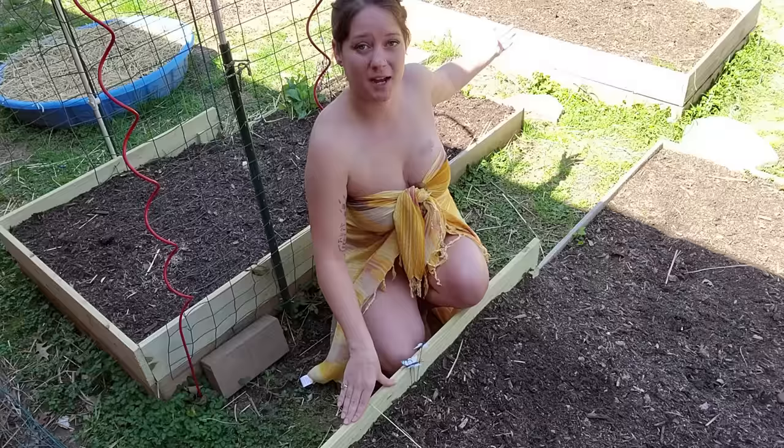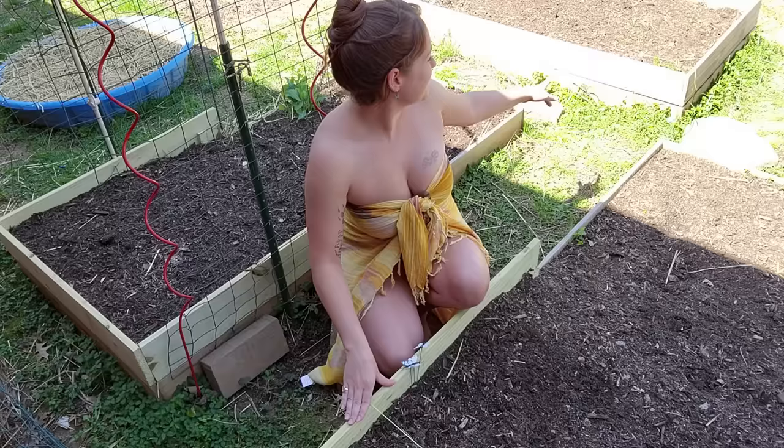Last year in the big bed behind me, we had potatoes in one half and carrots in the other, and they did great. Matter of fact, I have one carrot that I missed — it wintered all the way over and it's super healthy, and I think we're going to pull it up today.